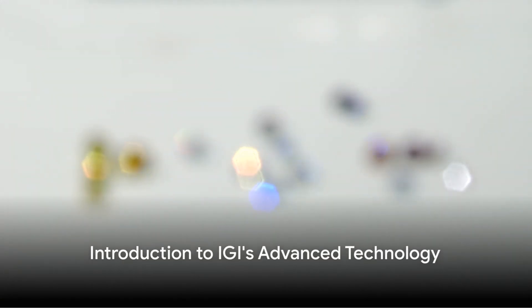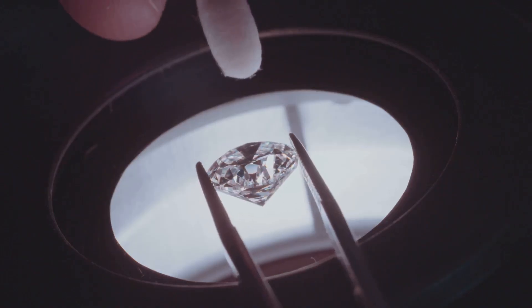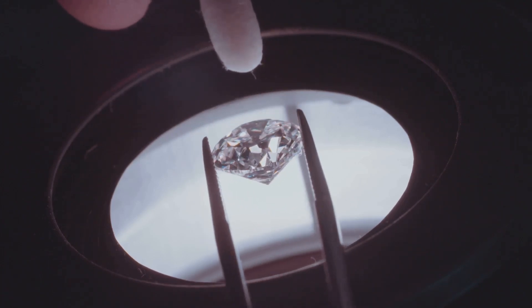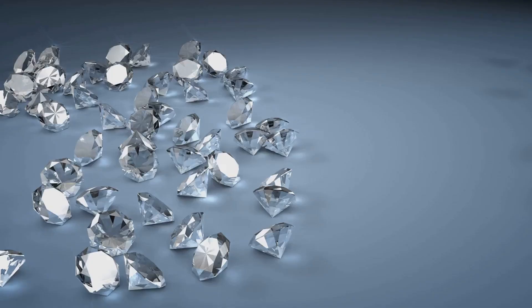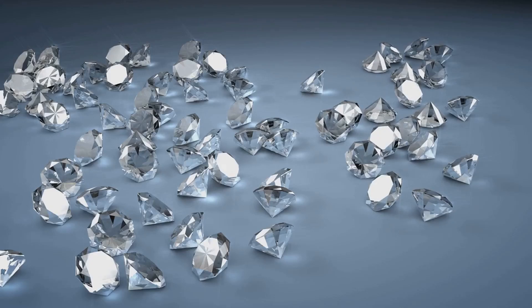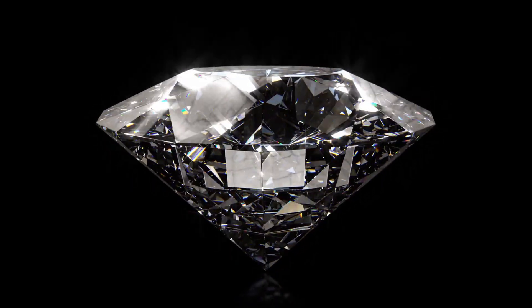Do you know how to distinguish between natural and lab-grown fancy-colored diamonds? The International Gemological Institute, or IGI, has developed advanced technology to make that distinction clear. IGI, a renowned name in the gem and jewelry industry, has been providing accurate certification services for nearly 50 years. They were the first global lab to certify lab-grown diamonds in 2008, showcasing their forward-thinking approach and solidifying their position as a trusted authority in gemological certifications.